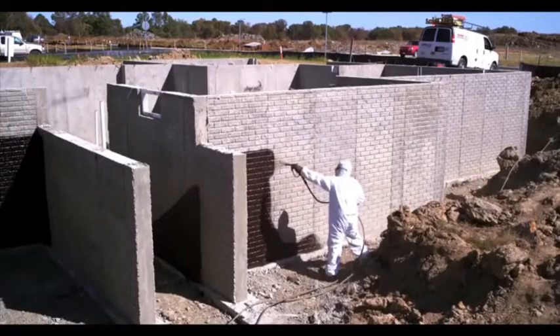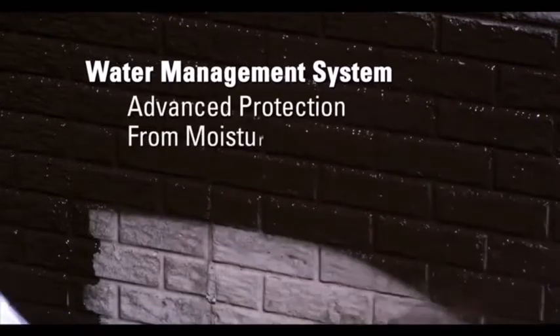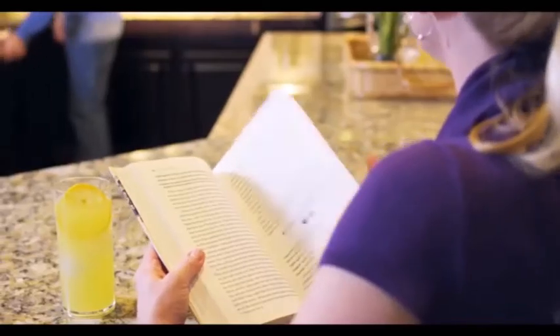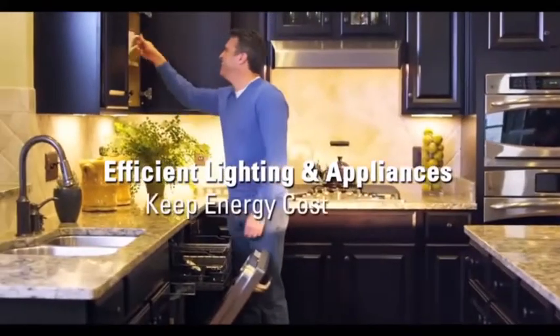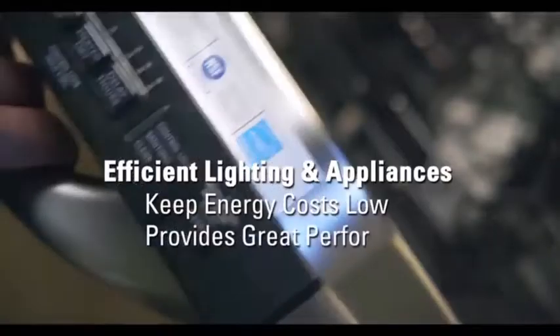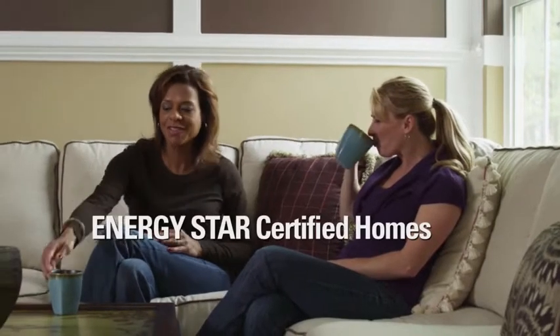All year long, there's a comprehensive water management system for advanced protection from moisture damage. And of course, energy efficient lighting and appliances providing low energy costs and great performance. It all adds up to a home that's built better.